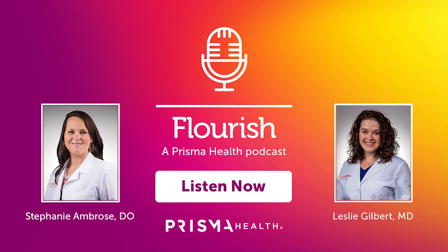So Dr. Ambrose, I'll start with you today. What is hemophilia and what causes it?